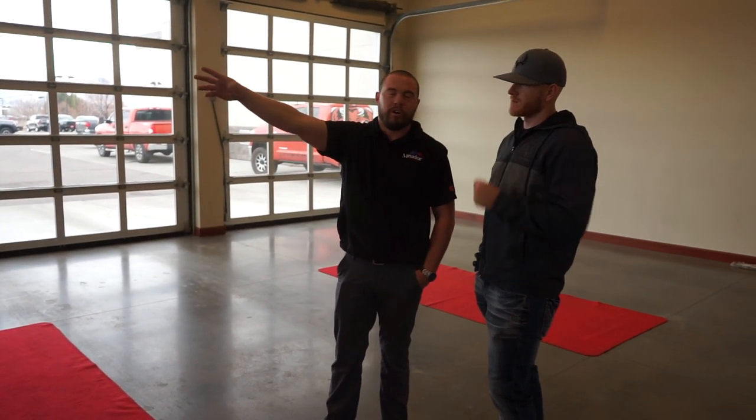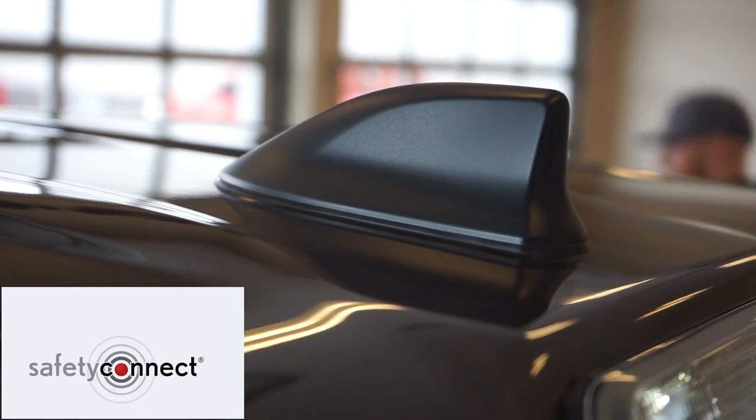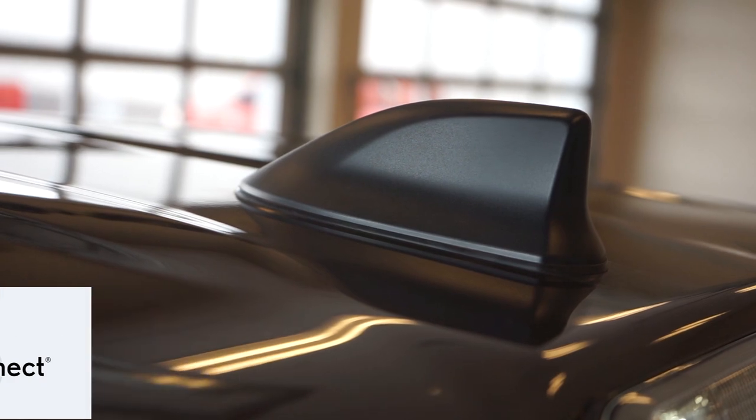They got rid of the old antenna and replaced it with what they call the shark fin. That gives you Safety Connect — if you ever run out of gas, need roadside assistance, or get a flat, you press a button and the nearest dealer will contact you and send whatever you need. Safety Connect is completely free, registered through your phone, email, and tied to the VIN number of the truck.